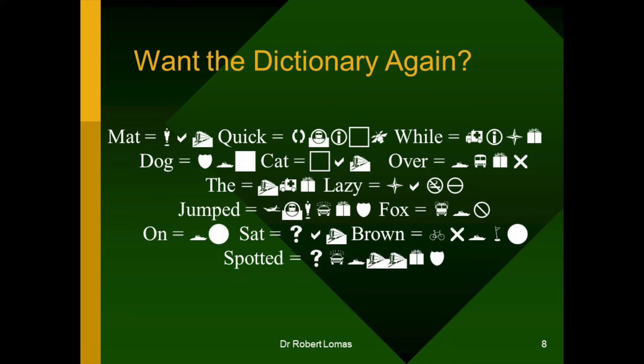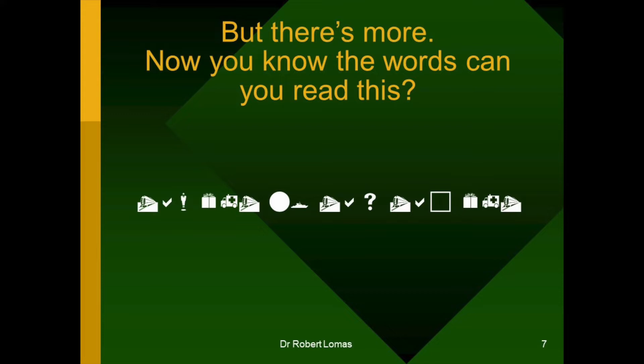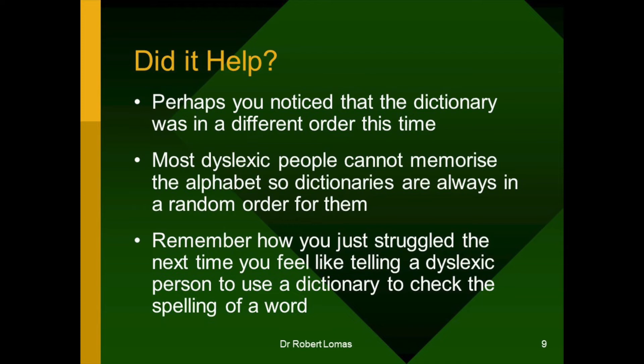You're finished with the dictionary. Let's go back to the sentence. Did it help? Perhaps you notice that the dictionary was in a different order before I even told you. If so, you're probably dyslexic. Most dyslexic people cannot memorise the alphabet. So, dictionaries are always in a random order for them. A random order is a random order — no matter how many times you come to it, you don't remember it because it's random. So effectively, every time you look at a dictionary, it's in a different order. Next time you tell a dyslexic person that they really ought to learn the alphabet, just remember how you just struggled.